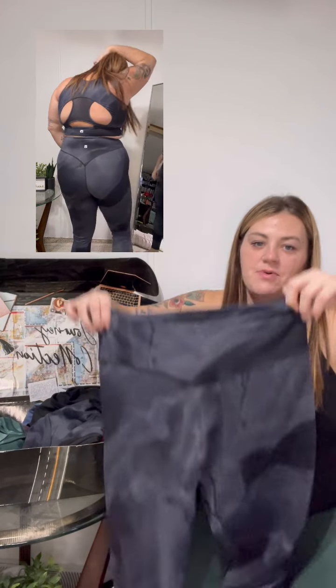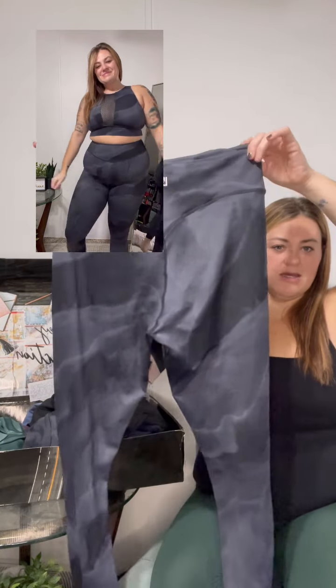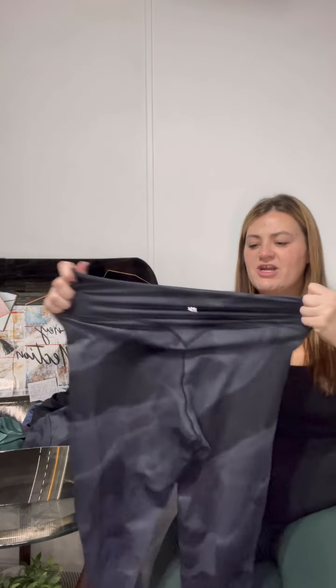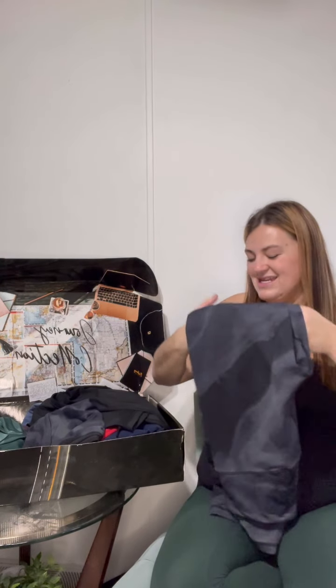I did an Orange Theory class — running, rowing, and circuit — and I did not have to pull my pants up or adjust at all. I love them, they just snatch you in. They have the single-line contour and the Buff Bunny logo. Very stretchy. I'm a large in these and I would say they're very true to size — I would not want to size down.